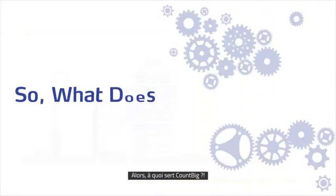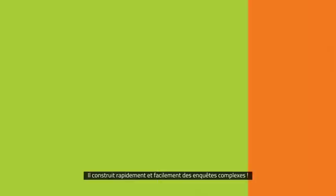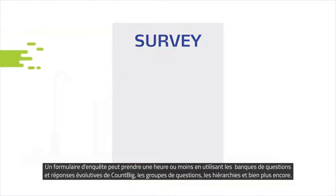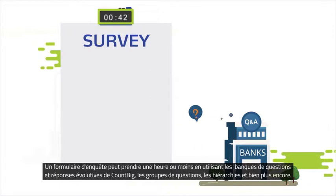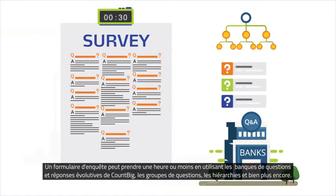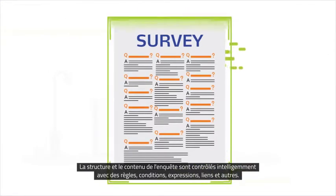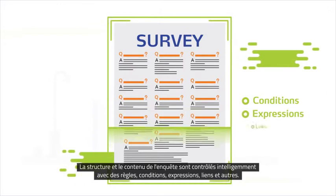So what does CountBig do? It digitalizes end-to-end census processes and procedures. It builds complex surveys fast and easy. A survey form can take one hour or less using CountBig's scalable question and answer banks, question groups, hierarchies, and much more. Survey structure and content are intelligently controlled with tight built-in rules, conditions, expressions, links, and others.